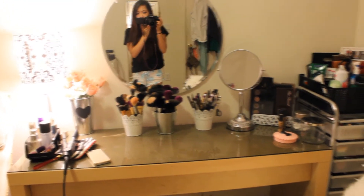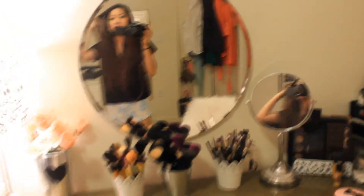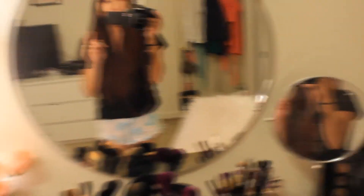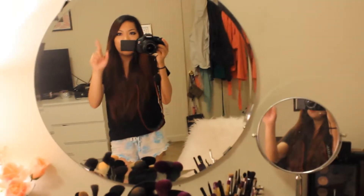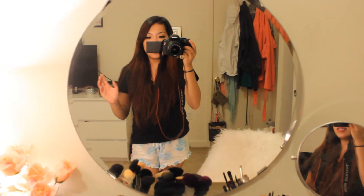So here is what my vanity looks like, and I'll try my best to tell you guys where everything is. This mirror I got from Ikea. I used to have a square mirror, but it broke, so I went back to Ikea to get it again and they only had this one left, so I just went ahead and got it.